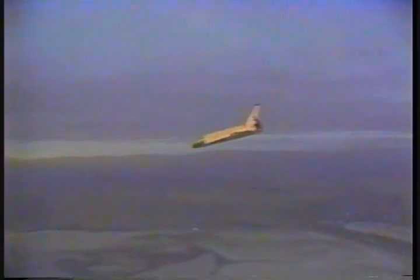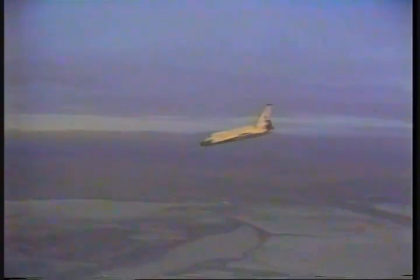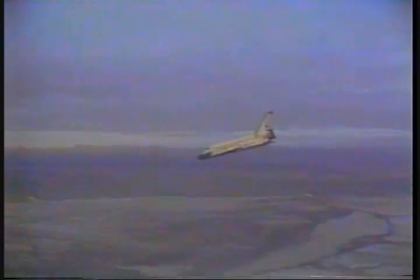9,000 feet. 181 knots. 5,000 feet. 2,800 feet. 289 knots. Gear down. Show the gear lock now.